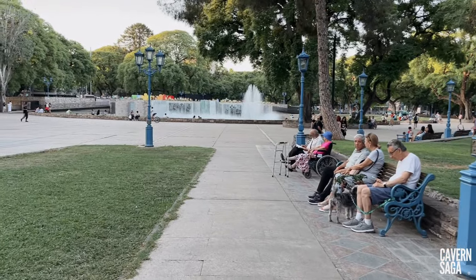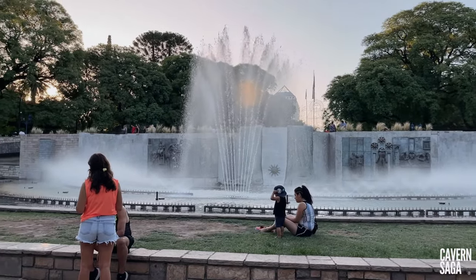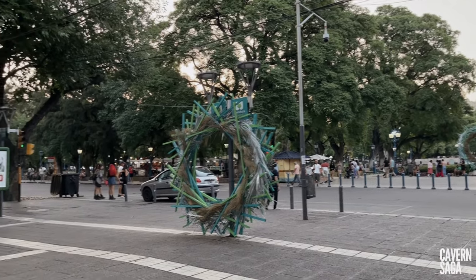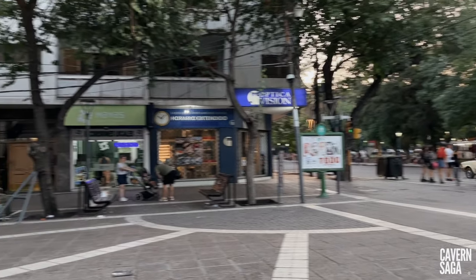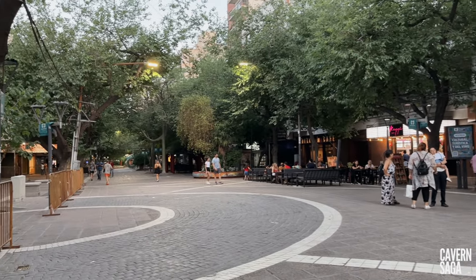Plaza Independencia has a central fountain of dancing waters and two important urban access points originate from this point: the Sarmiento pedestrian street, which is linked to the shopping center and San Martin Park, and Mitre Avenue, which leads to the civic center.